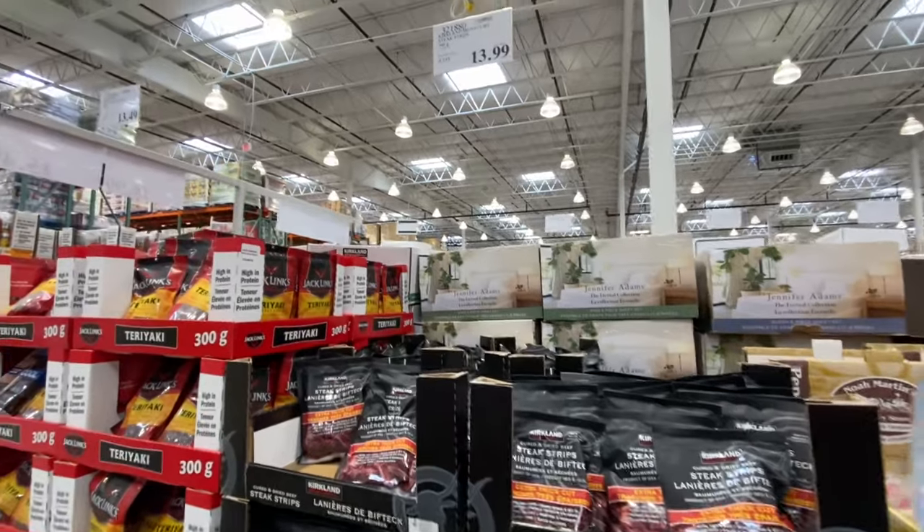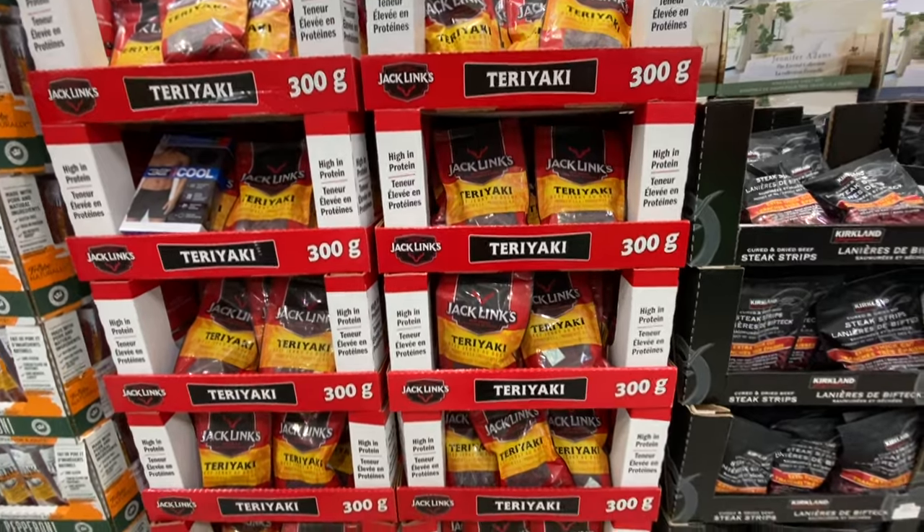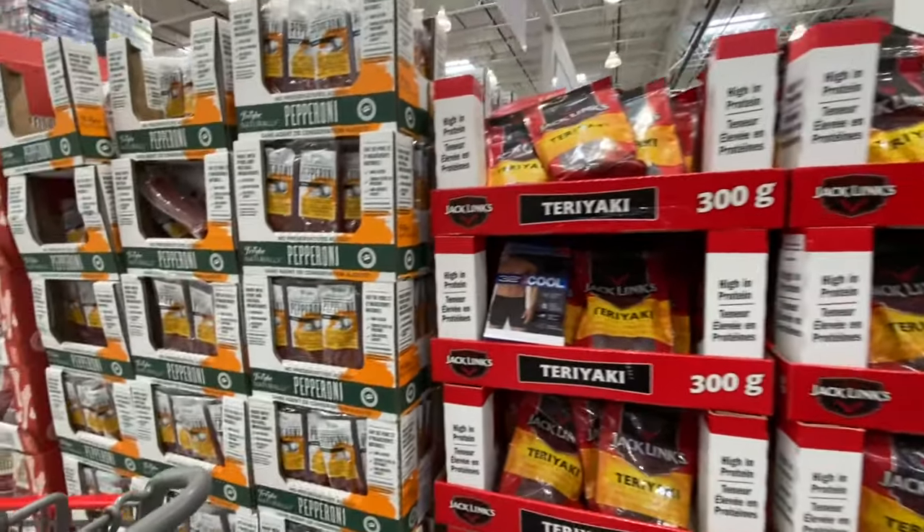Steak strips are $13.99. There's also a teriyaki one that says high in protein for $13.49.